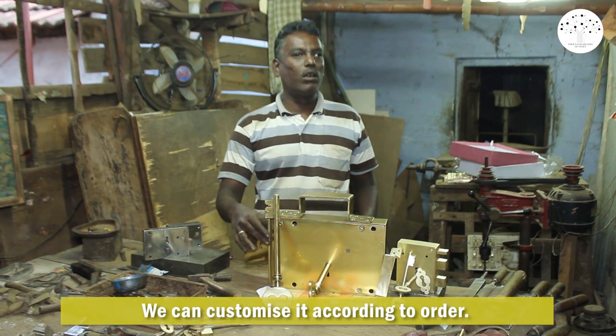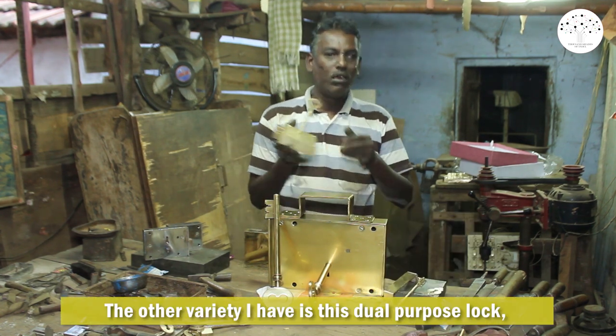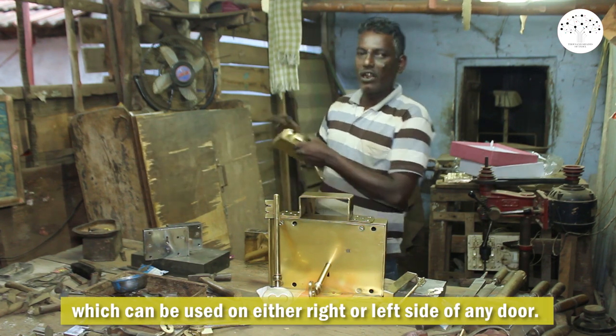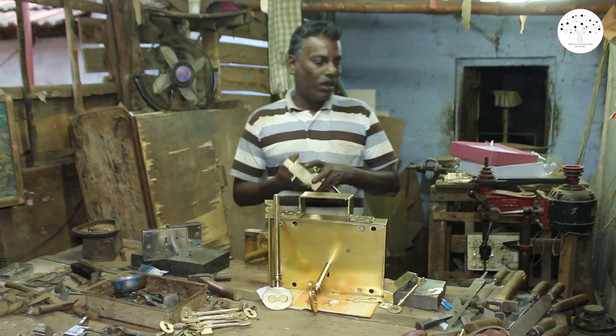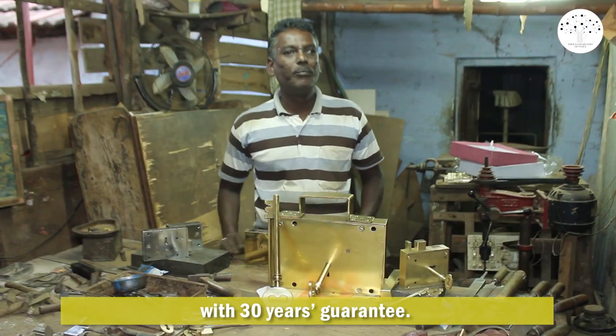We can customize it according to order. The other variety I have is this dual purpose lock — it can be used on either the right or left side of any door. We also have chromium locks. All these are top quality locks, with a 30-year guarantee.